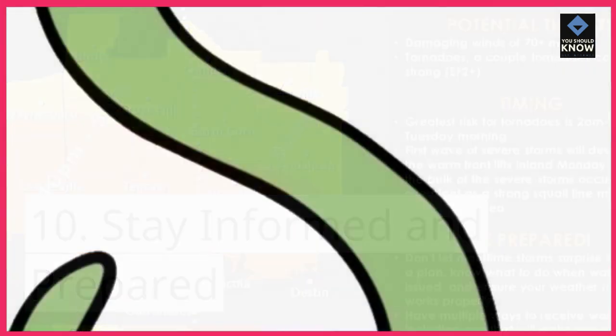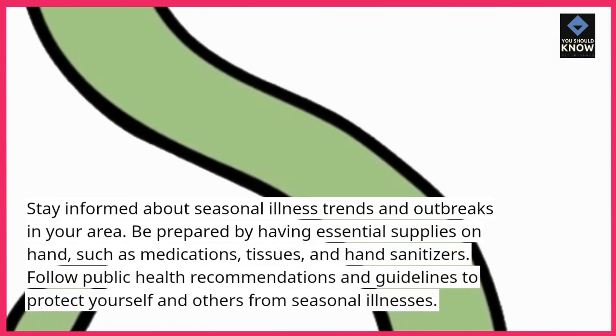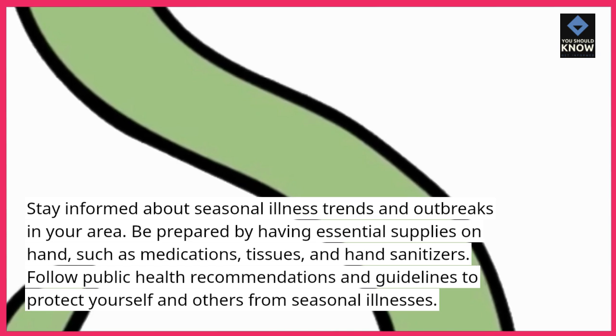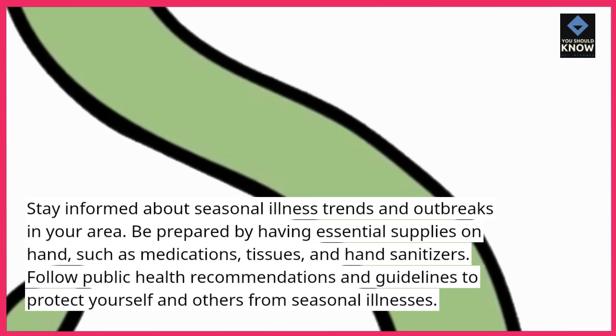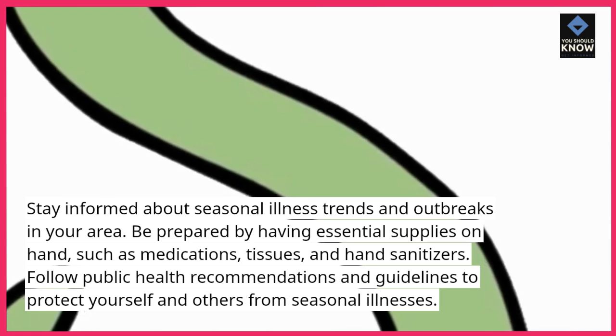Tip 10: Stay informed and prepared. Stay informed about seasonal illness trends and outbreaks in your area. Be prepared by having essential supplies on hand, such as medications, tissues, and hand sanitizers. Follow public health recommendations and guidelines to protect yourself and others from seasonal illnesses.